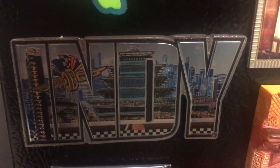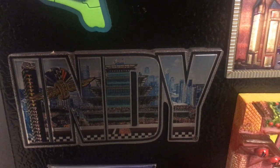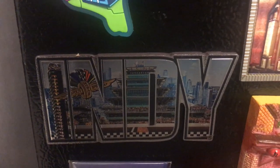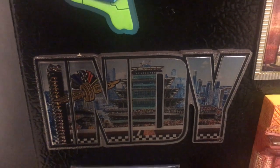This is Indy 500 in Indianapolis — the largest race day in the United States and maybe around the world. The capacity at Indy 500 gets to around 300,000 people.